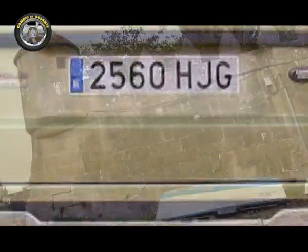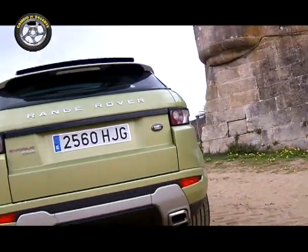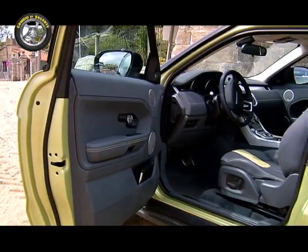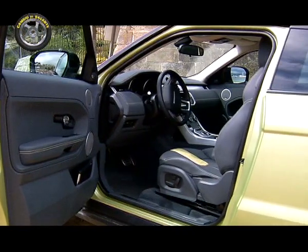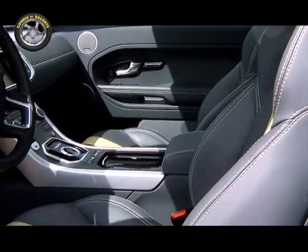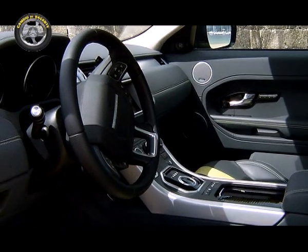A eso tenemos que sumarle el diseño coupé, algo atípico en un todocamino y que acentúa la deportividad y exclusividad del Evoque. En su interior los materiales y ajustes de calidad son los protagonistas. La unidad que probamos para ustedes combina de manera sublime la tapicería de cuero gris con los trazos verdes del color exterior del coche.